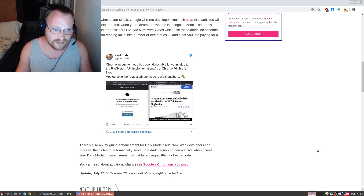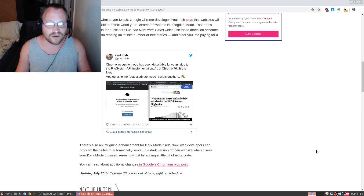There's also an intriguing enhancement for dark mode itself. Now web developers can program their sites to automatically serve up a dark version of their website when it sees your dark mode browser, seemingly just by adding a little bit of extra code.